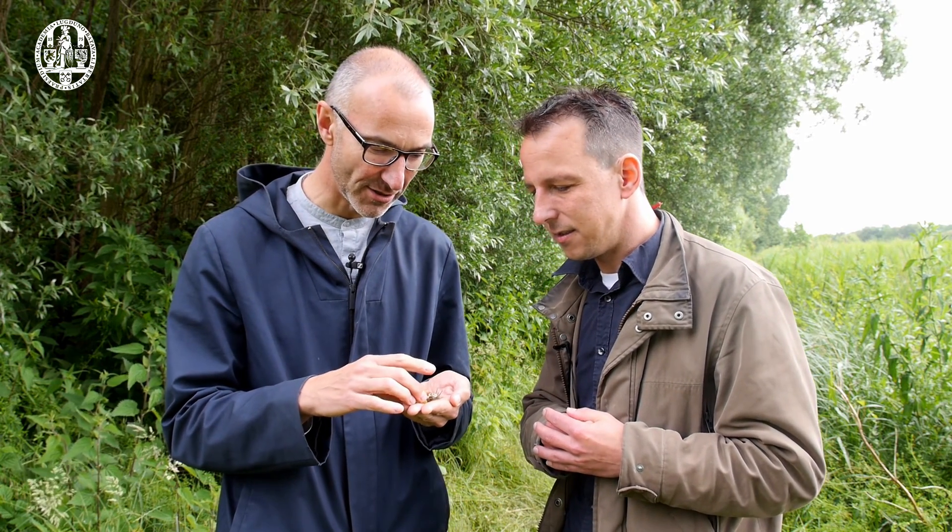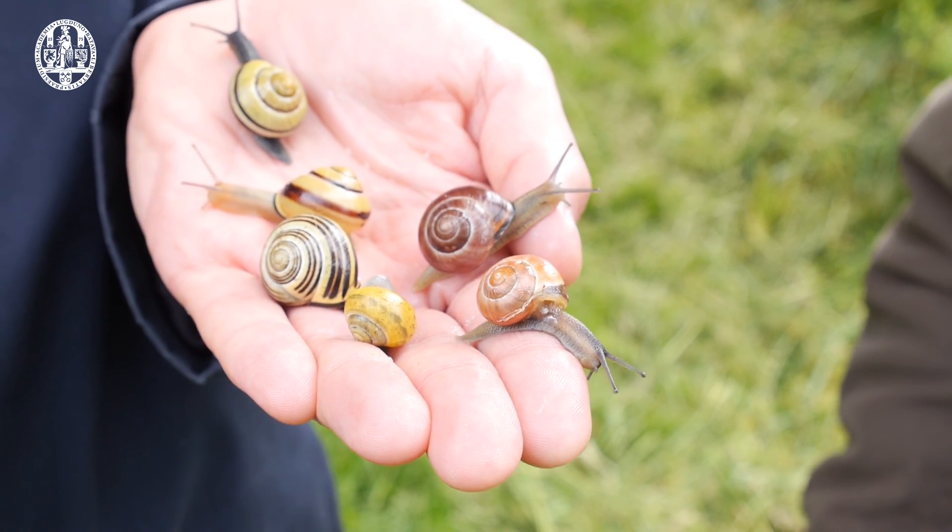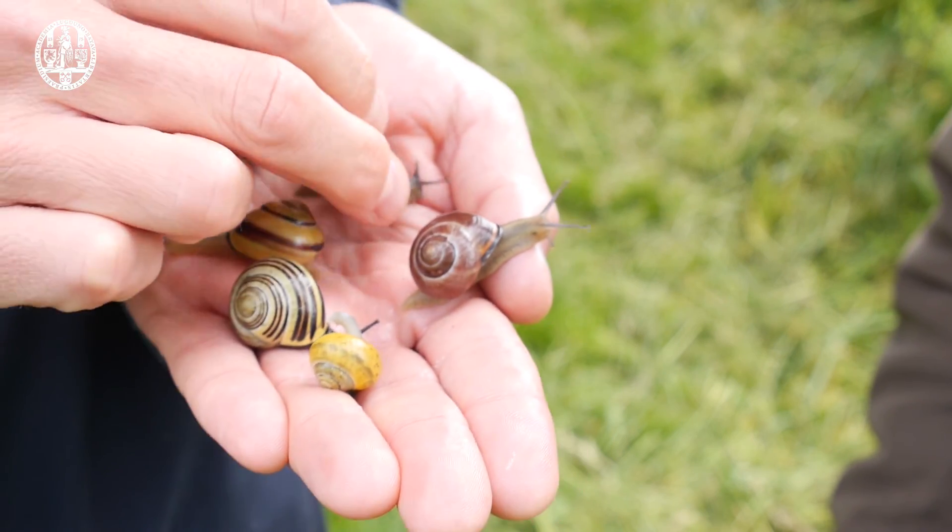What better animal to show evolution in action than these pretty garden snails? As you can see, they have very colourful shells. They come in shells that can be pink or yellow or brown or stripy.